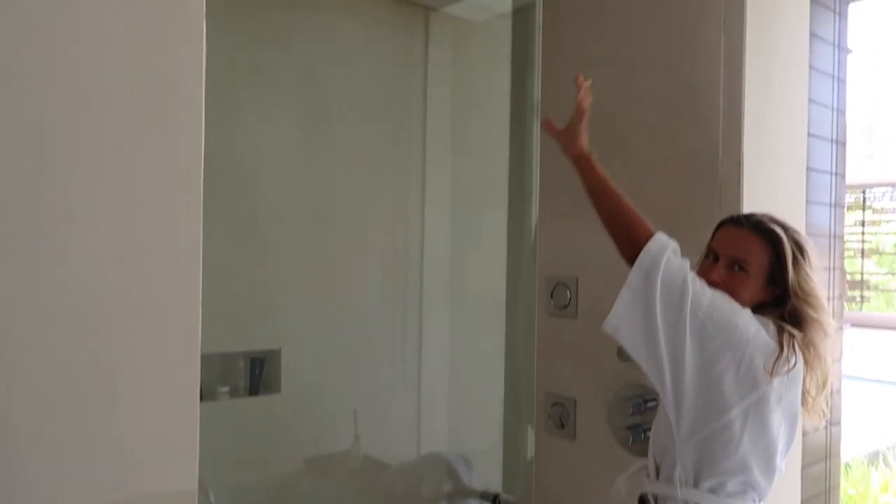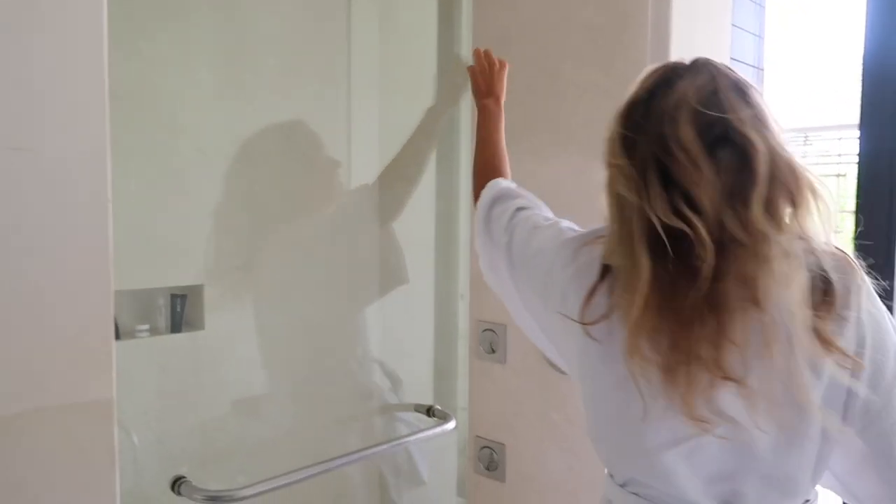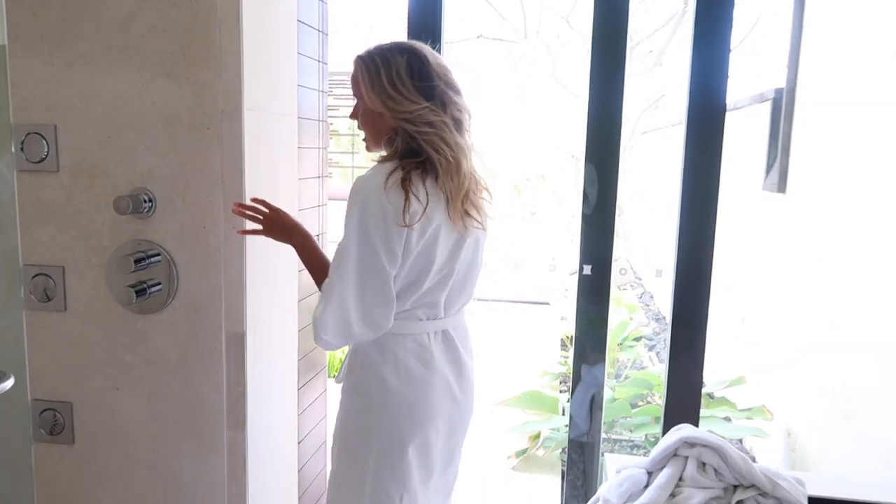Here's the bathtub and here's the shower, and it has what's called — I don't know — like a rain shower, a rain dribble shower. I don't know, it's amazing. Feels so good, I'm just screaming about it.